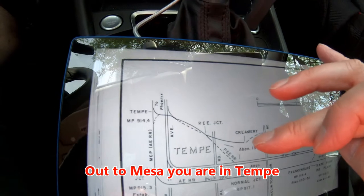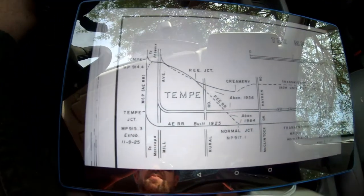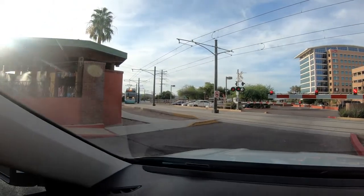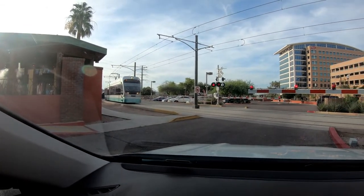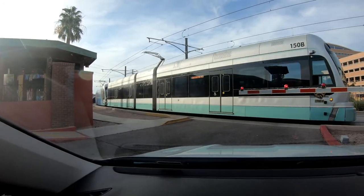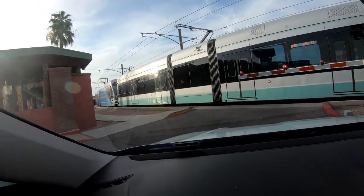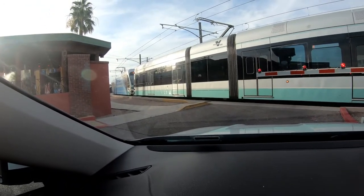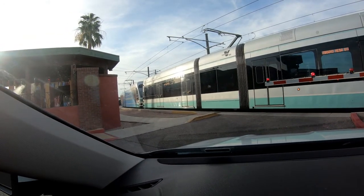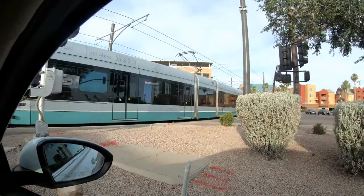This is where the creamery used to be. This is a picture of the Tempe area. Here comes the lights — there goes the light rail.